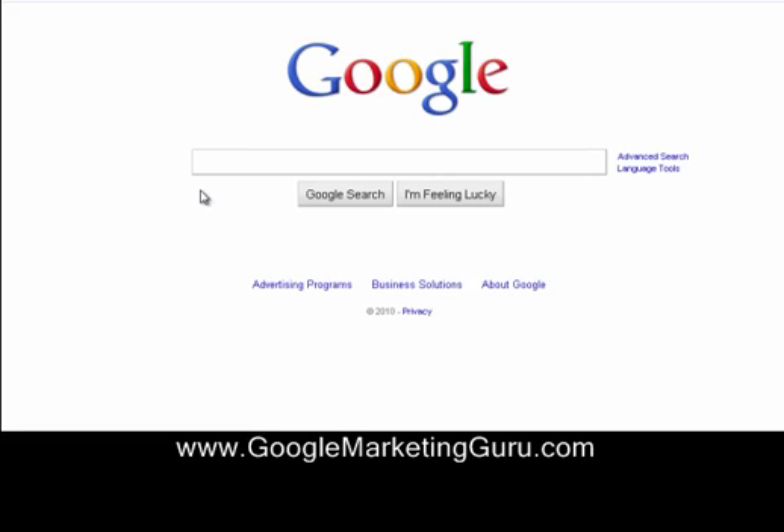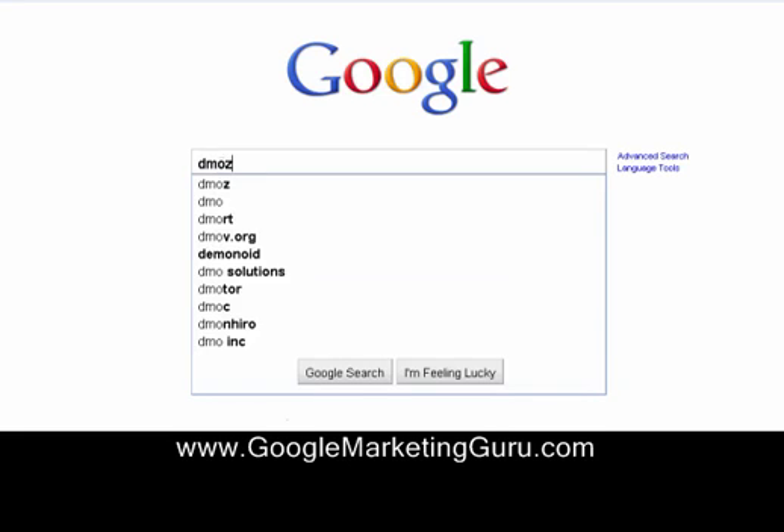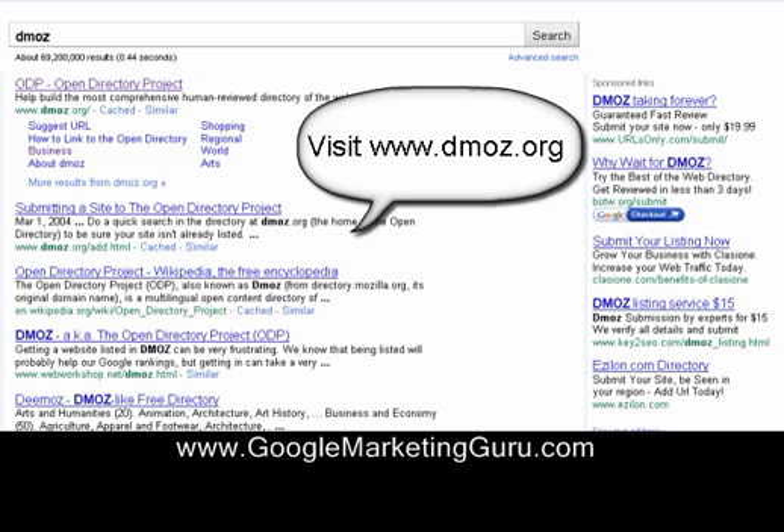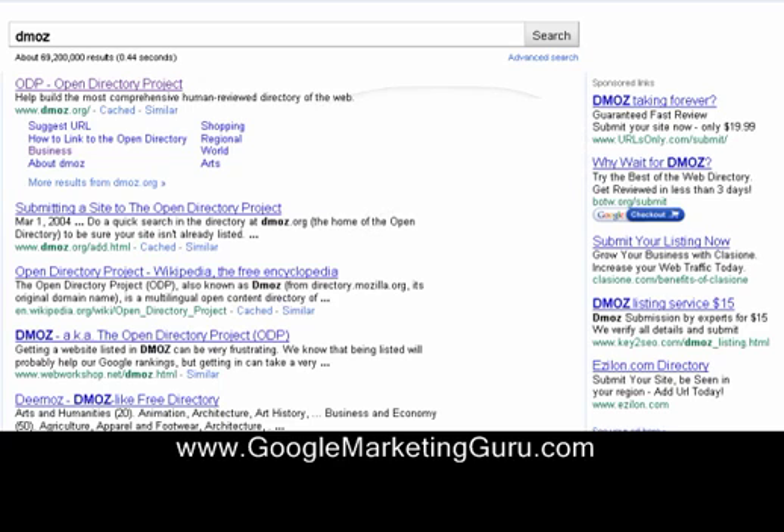Hello, this is Imhotep from Google Marketing Guru, and we're going to cover DMOZ. DMOZ is one of the oldest and very well respected web directories. It's respected by all the search engines, and a link on DMOZ is a very good link for you to have, and it's a free process. There's no money involved.